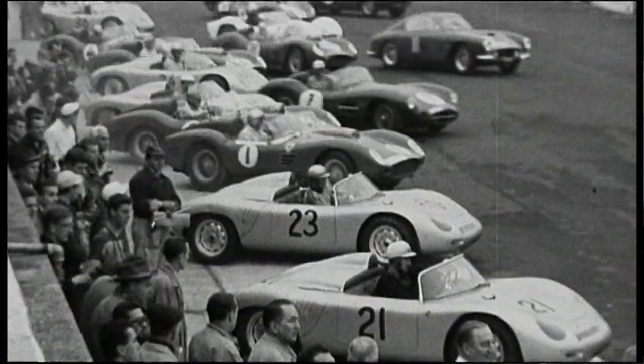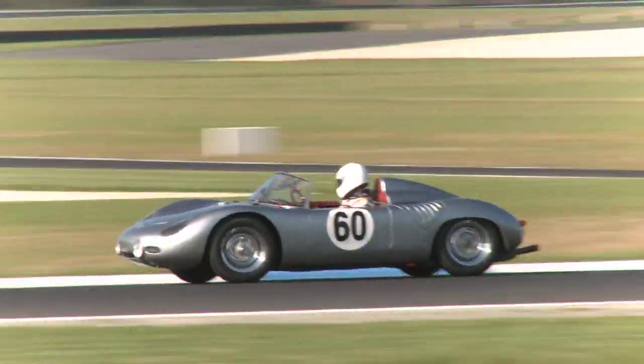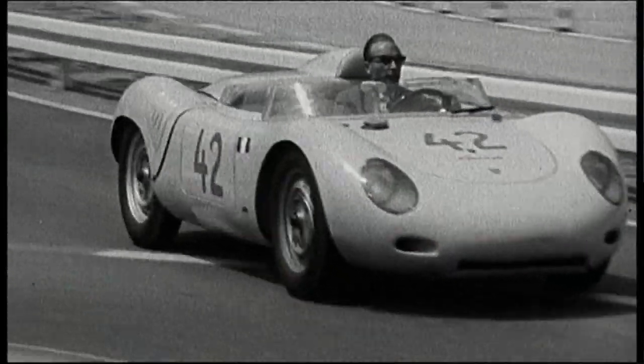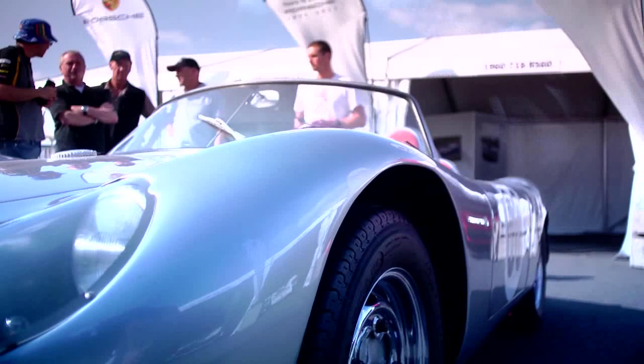Every important race driver of that time drove this car. It was Stirling Moss, it was Phil Hill, it was Graham Hill, it was Bonnier, it was Herrmann. And all those heroes drove this car at Nürburgring and Targa Florio and made this car special. It's special that a race car can also look nice. And this one is really nice.